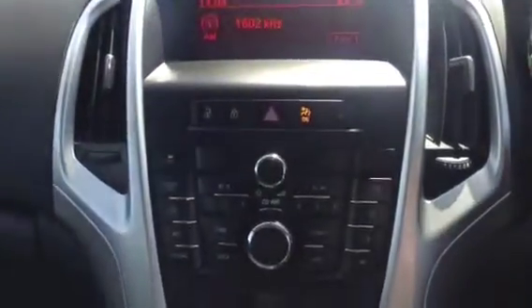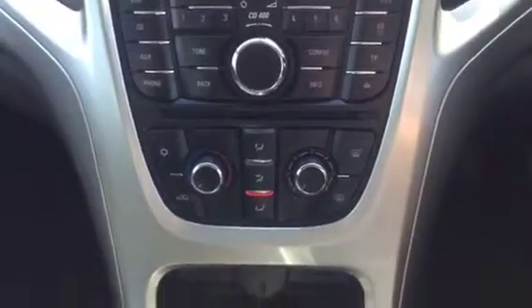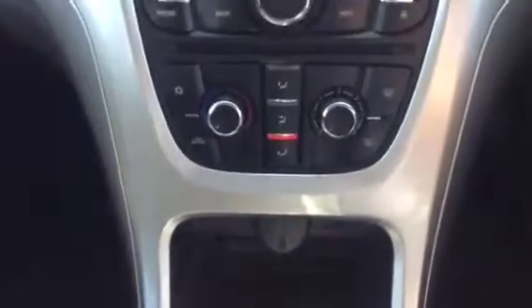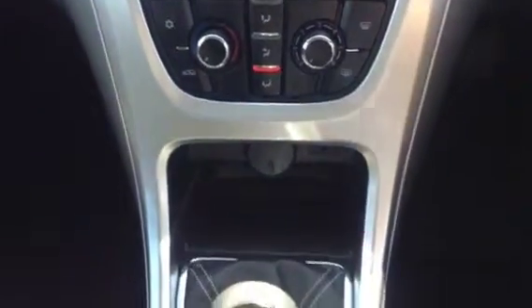Onto the interior, you'll see we've got the sports seats, a driver and passenger airbag, DAB radio, and it also comes with a radio CD player. It has air conditioning, USB and auxiliary points, and a 12-volt socket as well for sat navs etc.